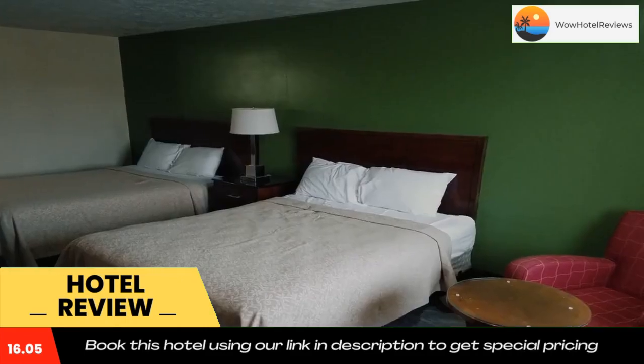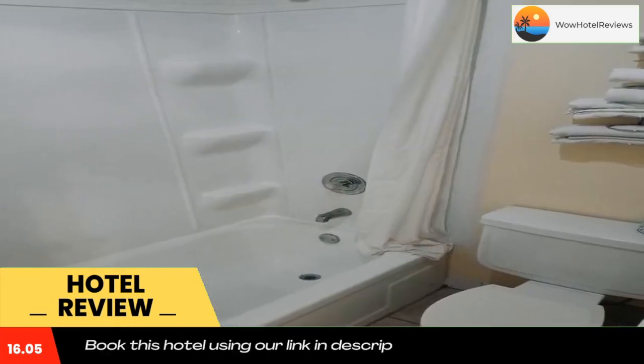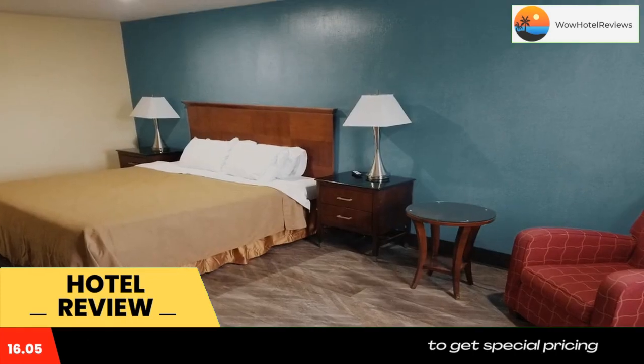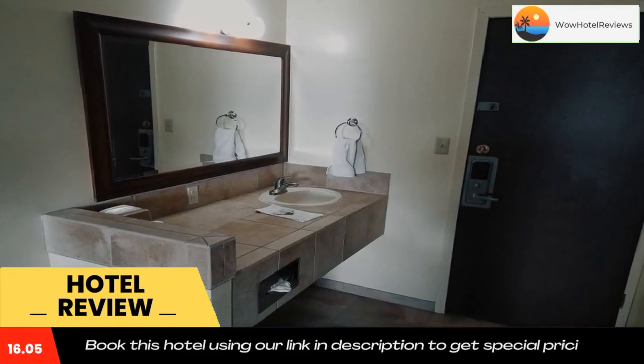The Museum of Nebraska Art is five minutes drive from the motel. The Cotton Mill Lake State Recreation Area is six miles away. Use our link in the description to get a special discount on this hotel. Don't forget to like and subscribe to our channel.